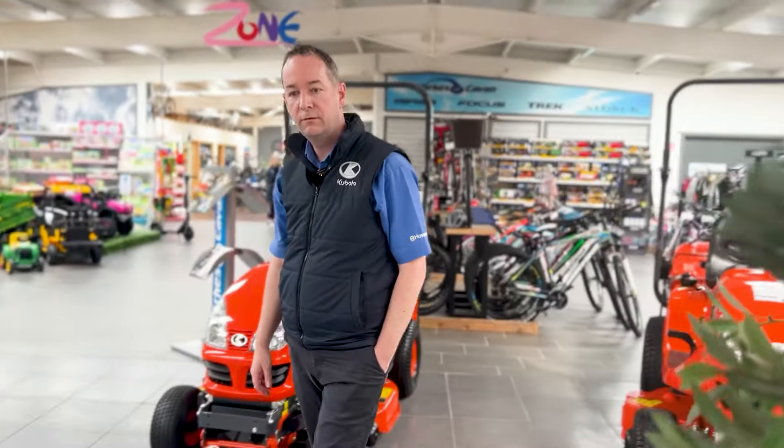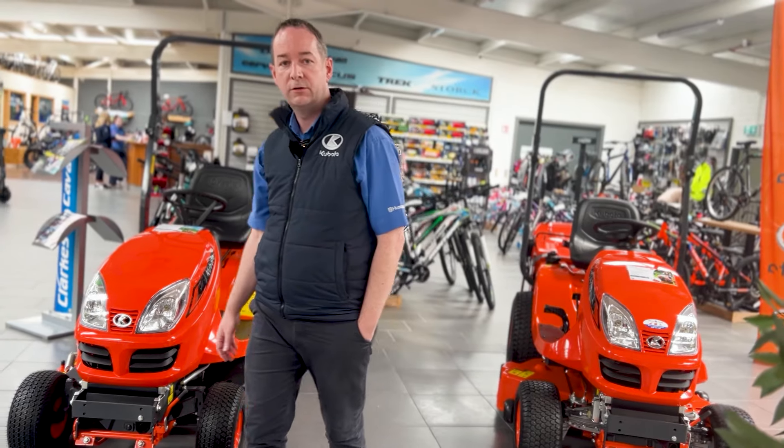If you'd like any more info on these mowers, give myself a call — Gavin — on 086-103-4802, or call into the showroom here and some of my colleagues will help you as well.